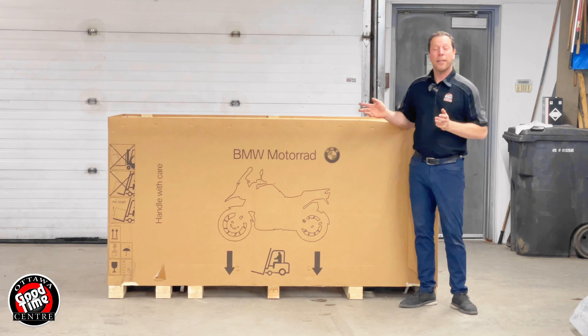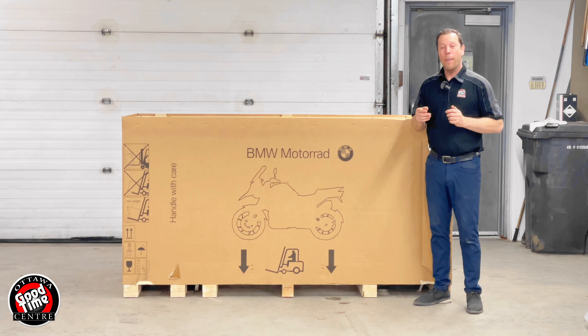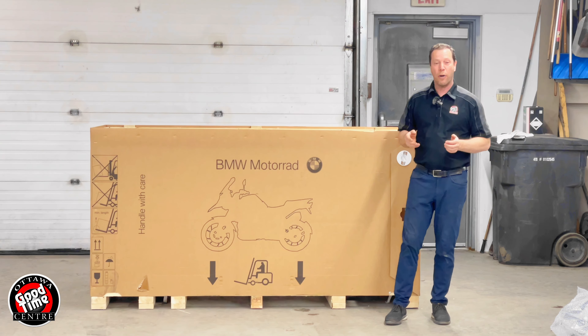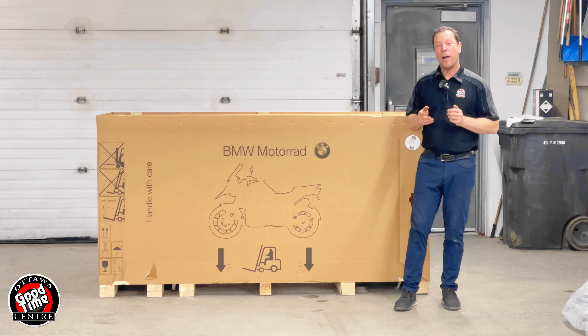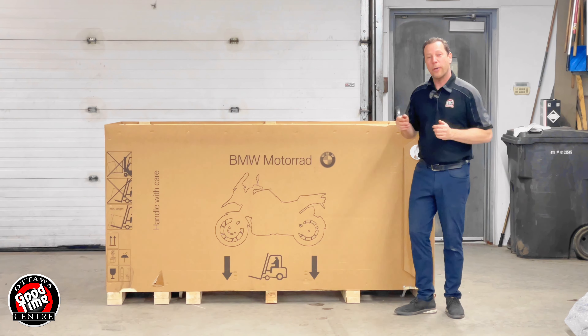This is an all-new bike this year — it's the first one we've seen, and the first one we've had here in Canada in the auto area. With all-new Ram Air in the front and new downforce wings. This is the M Competition pack, the fully loaded bike from BMW. We're all very excited to see it, so let's pull it out of the box and see what it looks like.